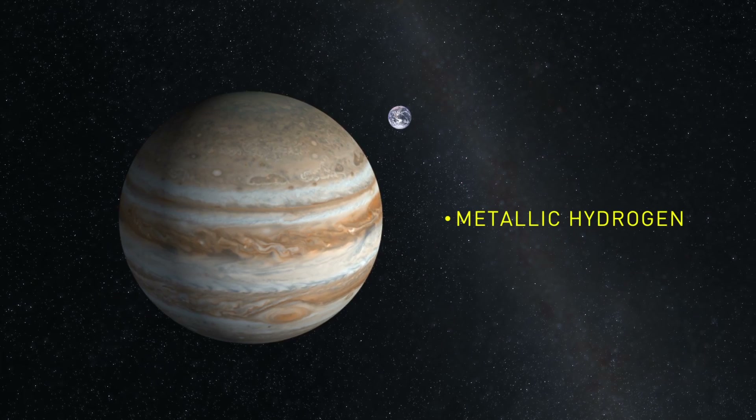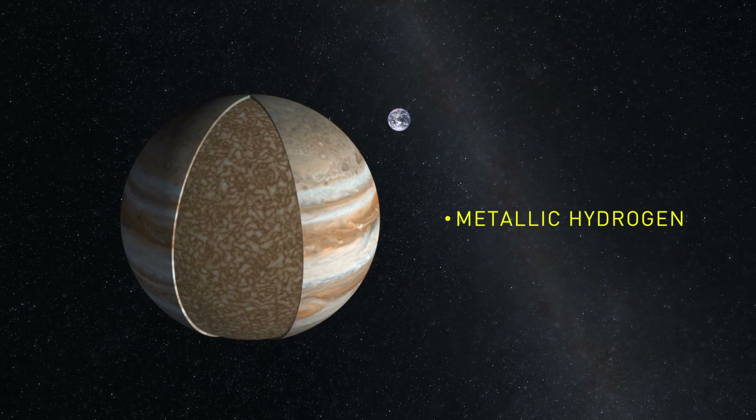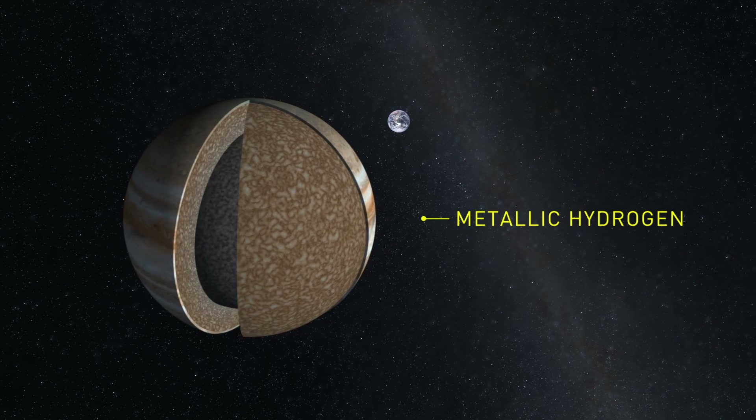Deep inside the planet, the hydrogen has been compressed so much that it loses its electrons, and you have a conducting layer. People call this metallic hydrogen. And it's in that conducting shell that we think Jupiter generates its magnetic field.